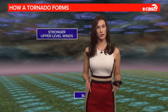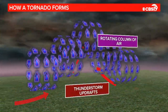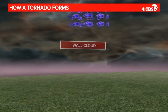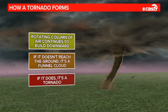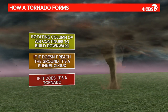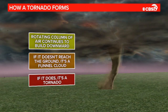A tornado forms when warm, humid air at the surface rises and fuels our storm, while in the upper levels of the atmosphere we have drier, cooler air also moving in, which creates a change in wind direction with heights. This is called wind shear. Those colliding winds begin to dance together, rotating, and create a mesocyclone. This is when you may spot a wall cloud. If enough fuel, moisture, and energy continues to be supplied, that mesocyclone will continue to strengthen and elongate until it forms a tornado.